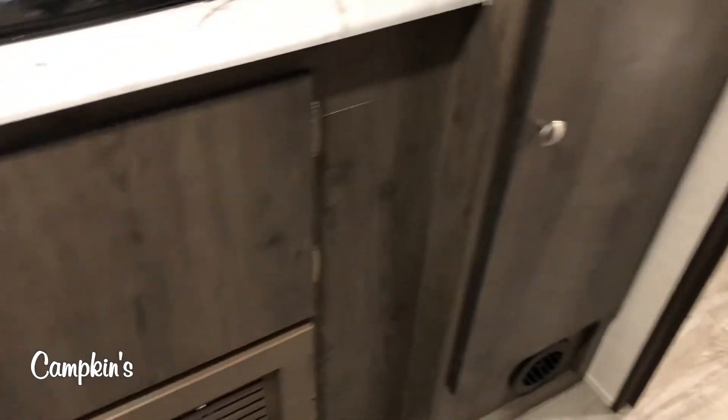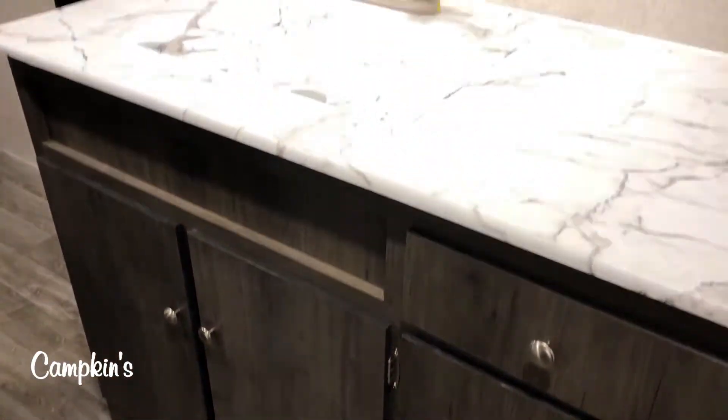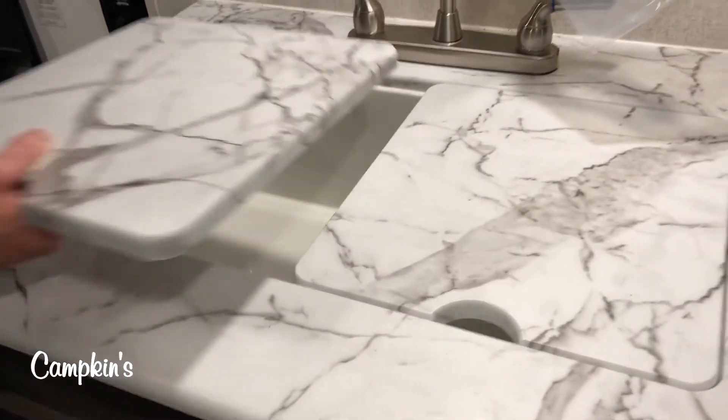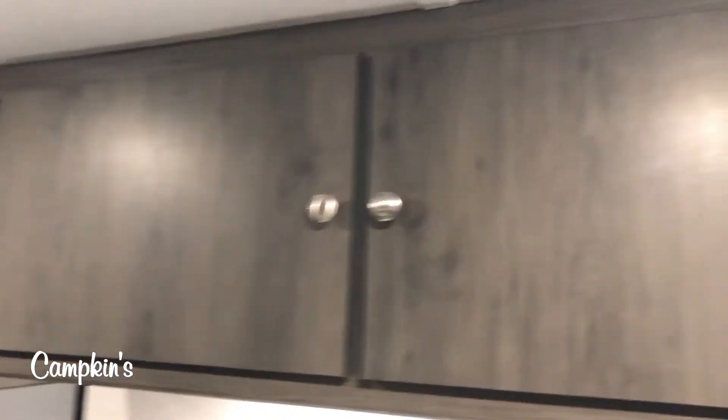Outside the washroom, you've got a large pantry with two large doors, so you can store all of your food and your plates in one place. You can see here along the cabinets that you've got a lot of large storage doors, with lots of space for storing all of your food, and then a lot of counter space as well, which also includes a good-sized farmhouse sink with sink covers.